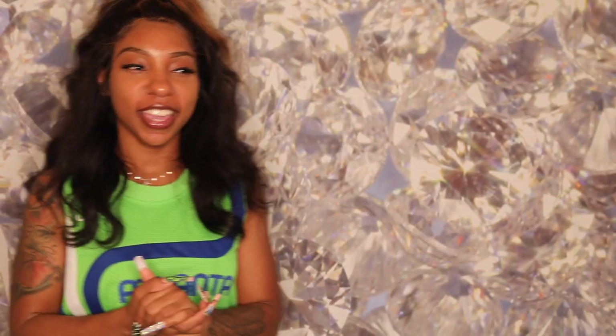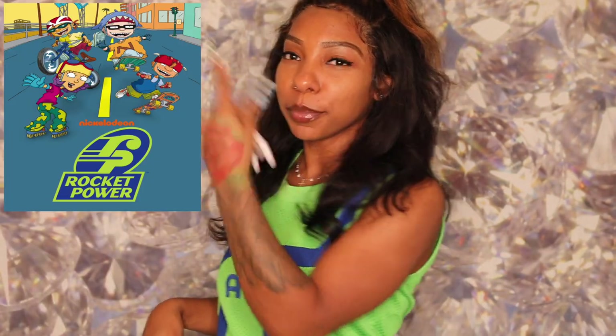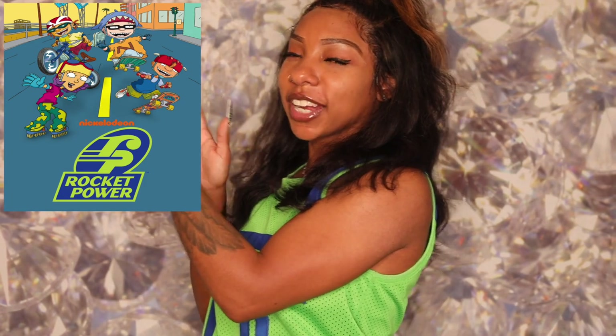Alright, so my first set — growing up as a kid I used to watch Nickelodeon a whole lot. If y'all ever remember this show called Rocket Power, I'm going to put it up here so you can see how the characters look. I decided to do Rocket Power nails.